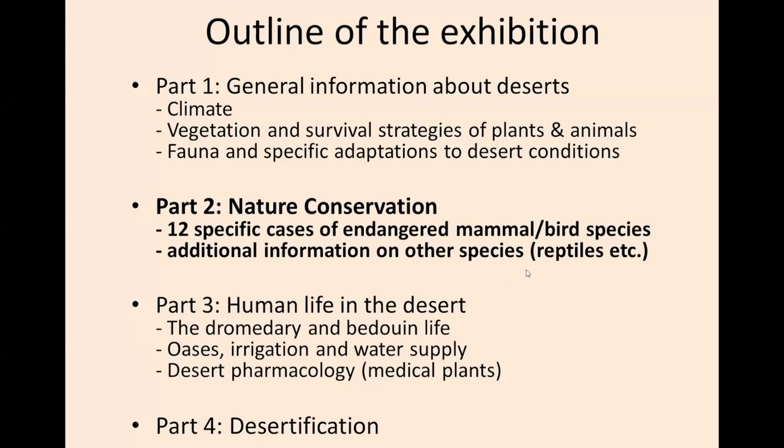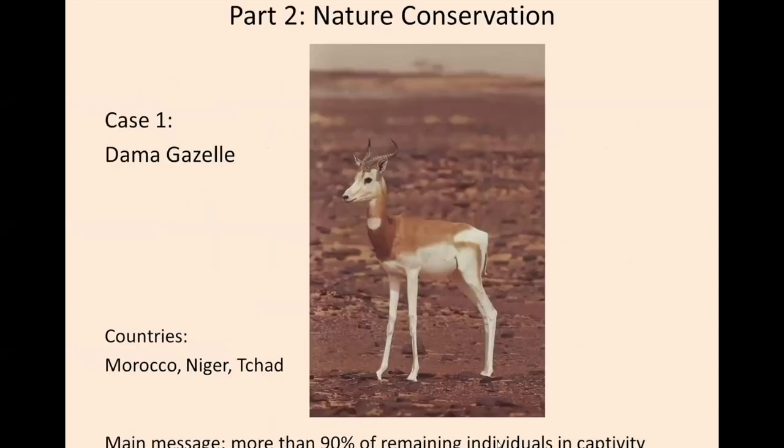We also talk about reptiles, insects, and other species. In part three, human life in the desert is explained, which is of course, as we heard this afternoon, very important. If you want to protect fauna effectively, you have to also look at the humans. The dromedary, Bedouin life, oasis, desert pharmacology, and medicinal plants are part of this exhibition. And finally, desertification. I will just focus on part two, the nature conservation issues.